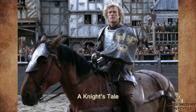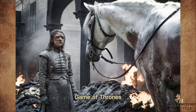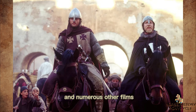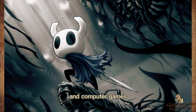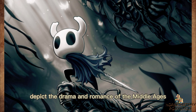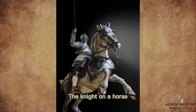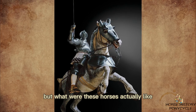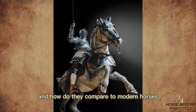Braveheart, A Knight's Tale, Lord of the Rings, Game of Thrones, King Arthur, and numerous other films, television, and computer games depict the drama and romance of the Middle Ages. The knight on a horse is the visual focal point of these productions, but what were these horses actually like, and how did they compare to modern horses?